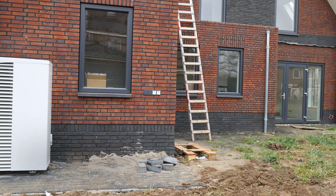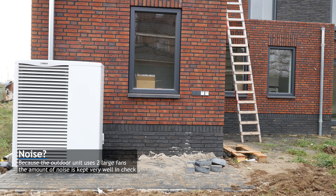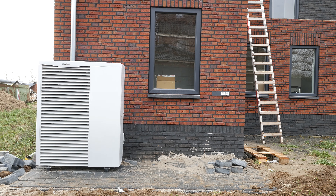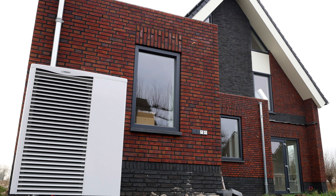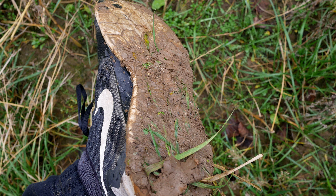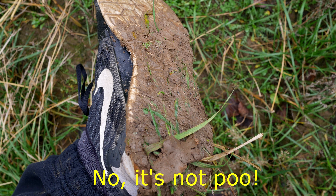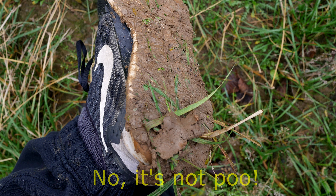The heat pump has been installed and is actively heating our warm water and in-floor heating system. Not much has been done in the garden yet, so muddy shoes happen often. Most of the ground is clay, so we're going to remove a layer of about 30 cm and fill it up with sand.